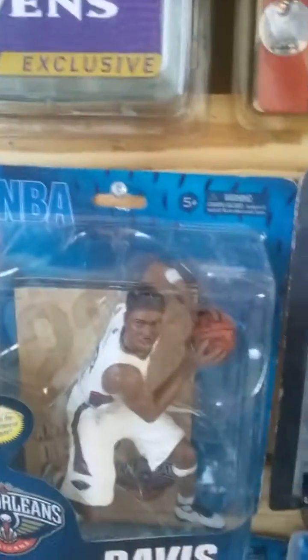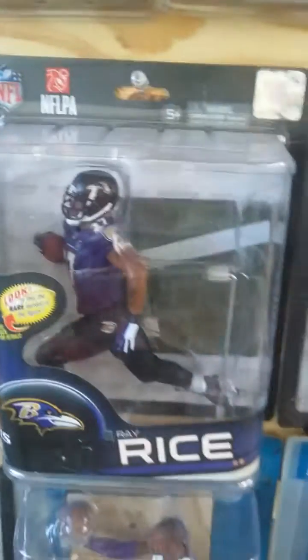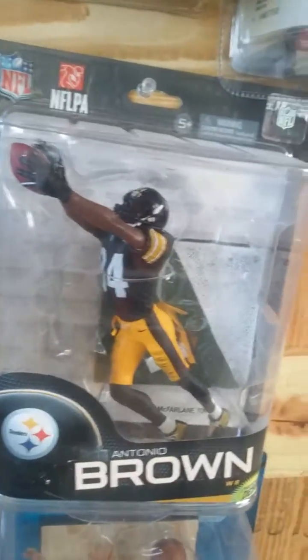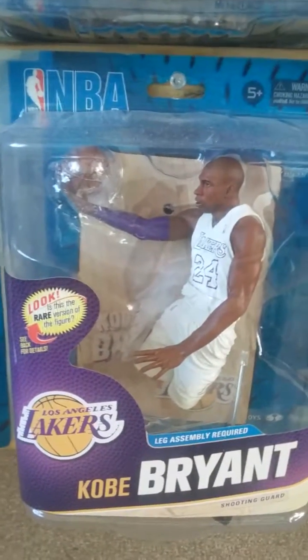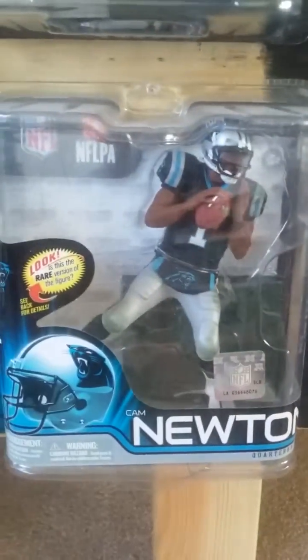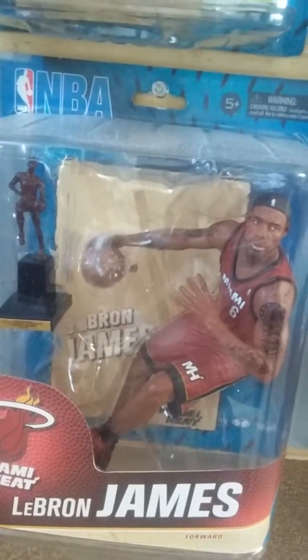Tim Duncan. Anthony Davis rookie figure, Julio Jones — this is the collector's level, beside it the regular figure for that series. Aaron Rodgers, Aaron Rodgers, Ray Rice regular, Ray Rice regular, Ray Rice collector's level, Damian Lillard, Antonio Brown. Tony Parker, Kaepernick. Kobe Bryant series 23 — this is the collector's level Christmas uniform, beside I have the regular. Ray Lewis exclusive, Cam Newton, LeBron James collector's level exclusive. Beside I have the regular for that series.